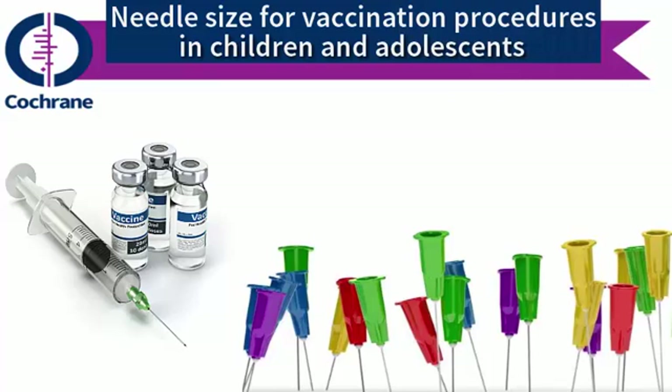Cochrane Library is a valuable source of information on the effects of vaccines and various aspects of vaccination procedures. Our Cochrane review summarizes the evidence on the effects of using needles of different sizes to vaccinate children and adolescents.